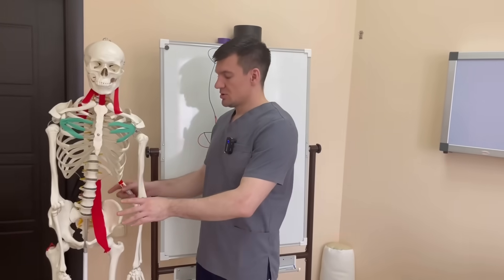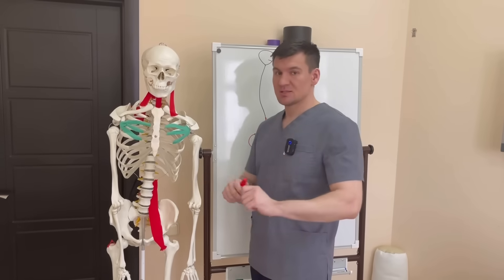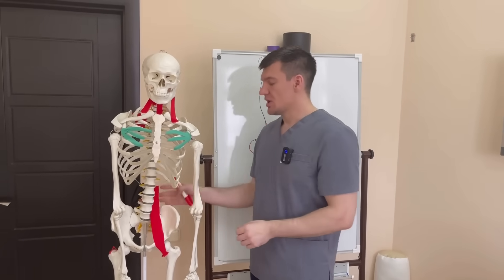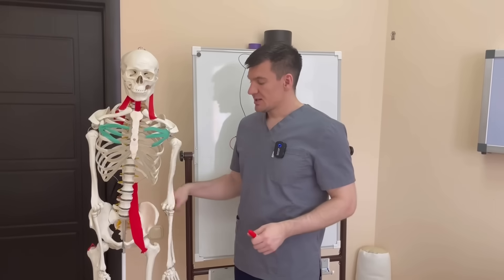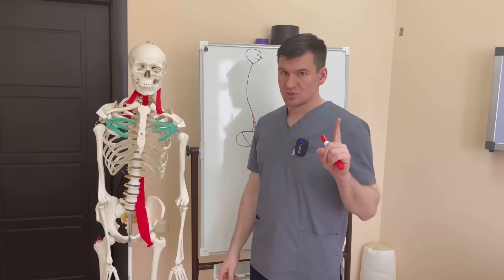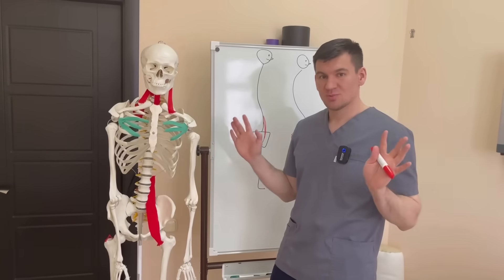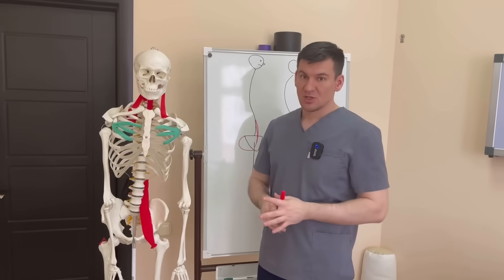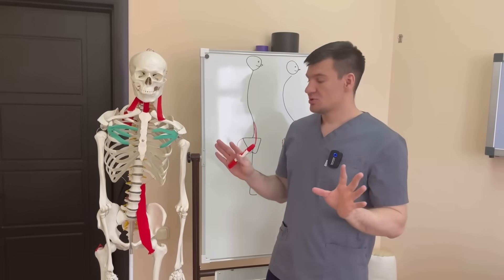If we could somehow disable all the muscles around with Botox — the quadratus lumborum, the obliques, the back extensors — and leave at least one iliolumbar muscle, it's not to say we would feel good, but maybe nothing would even hurt. Though it would twist us. If we leave two, there will be certain difficulties, but everything will be held on them.